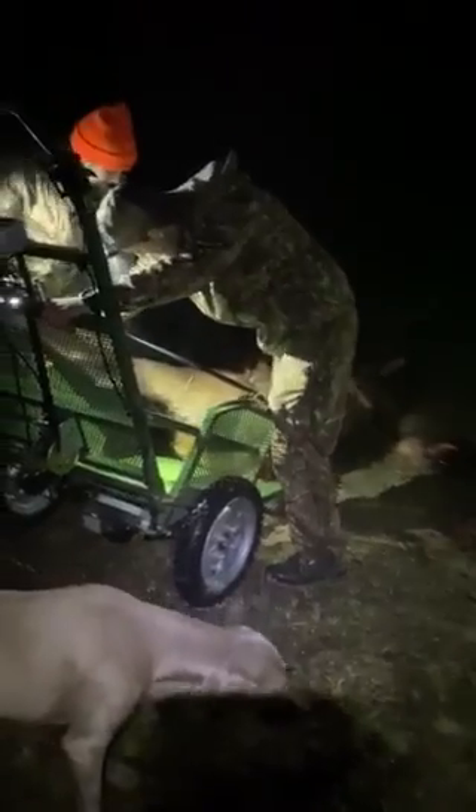Now grab these hind legs, Taylor, and just kind of open up with them, just kind of helping it up a little. You got to move from the side of there. See if you can lift up on that just a little bit.